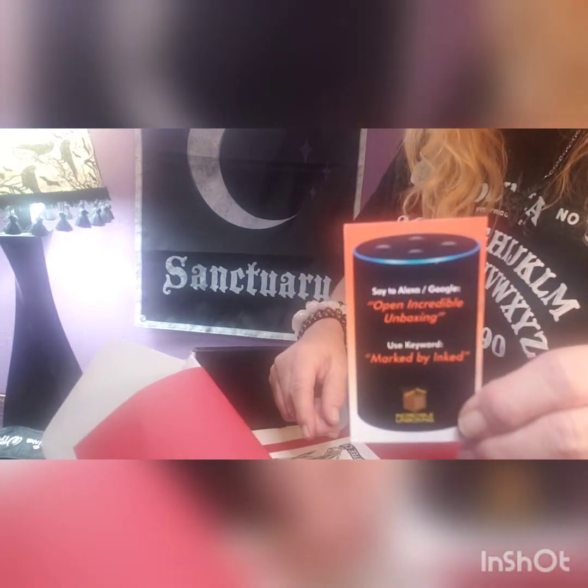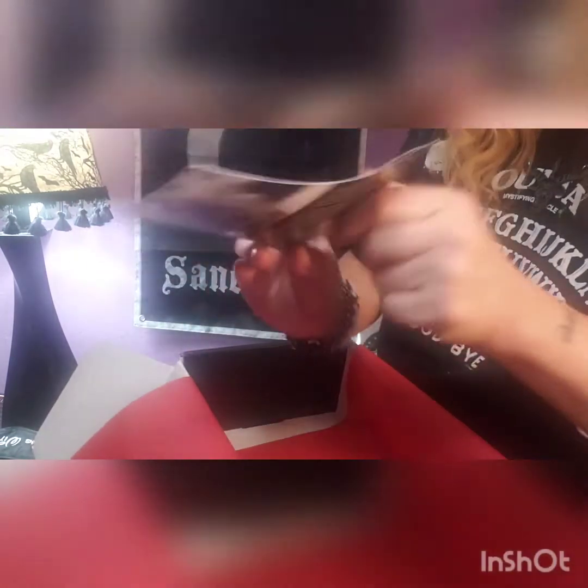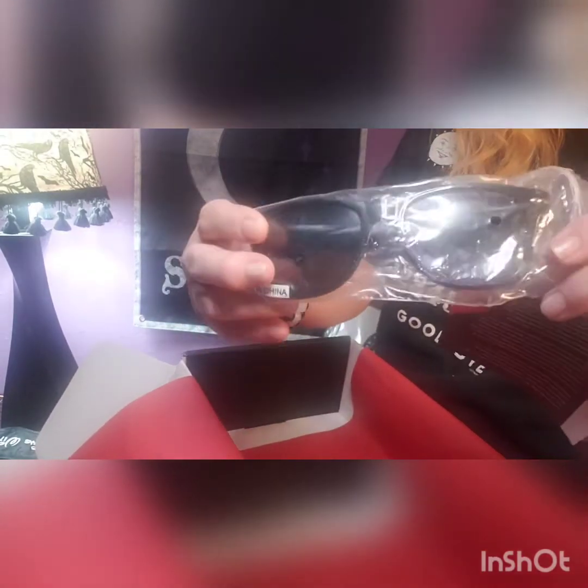Then we have a card and we got Death Wish Coffee information. It says 'Broke Not Busted — Death Wish Coffee,' that's cute, and then it has some information on the back. And then the last item in the box — sunglasses by Death Wish Coffee.